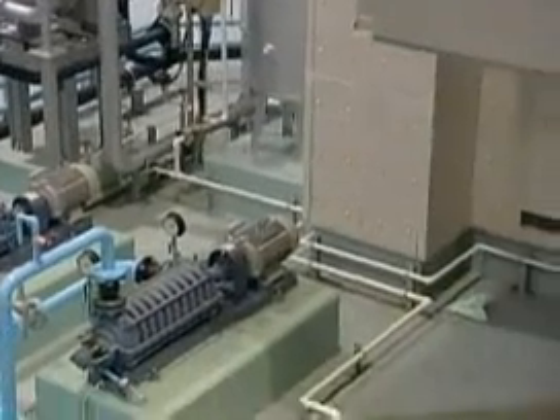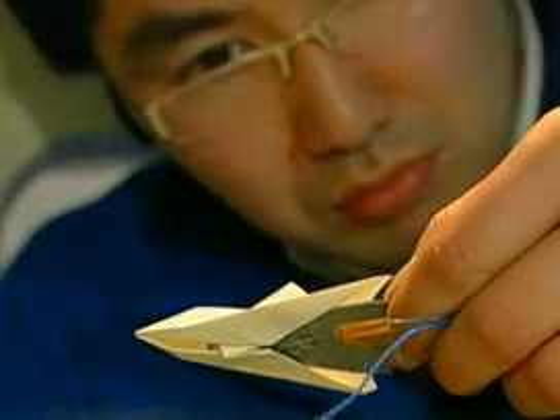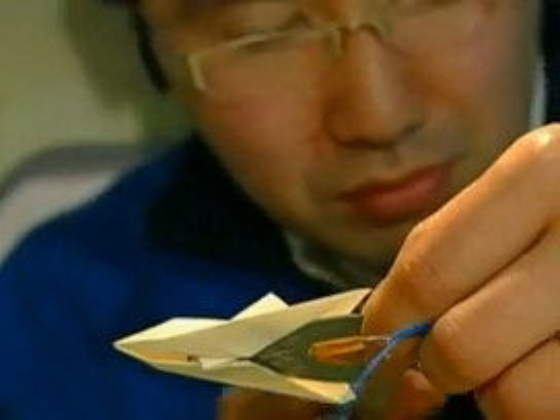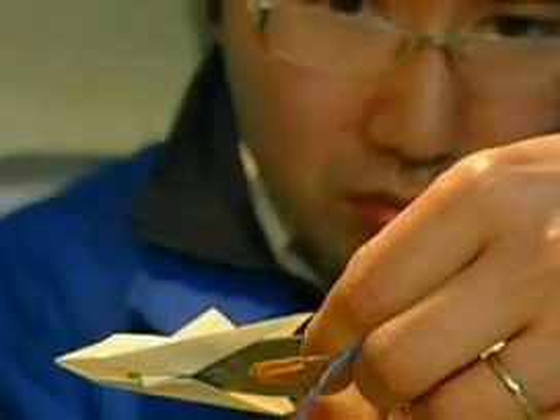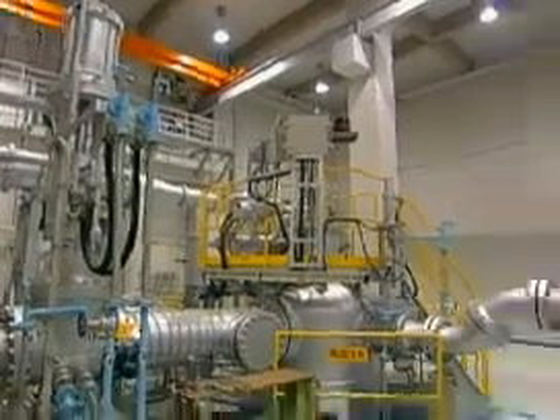Kids across the world do this, and our boffins in Japan have taken the art of paper plane making to new extremes. They're using model planes to study the future design of space shuttles. It may sound far-fetched, but they plan to launch paper planes from the International Space Station to see if they make it back to Earth.